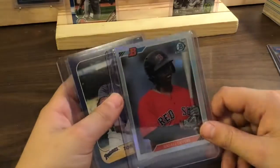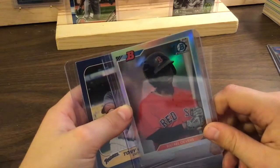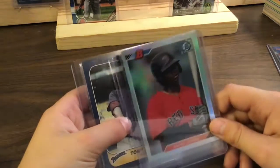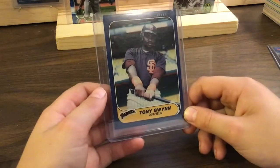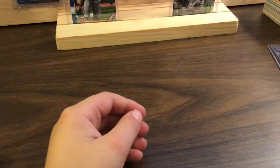That does not look like Raphael Devers — a little boy there, huh? A little younger. And a Tony Gwynn. Thank you.